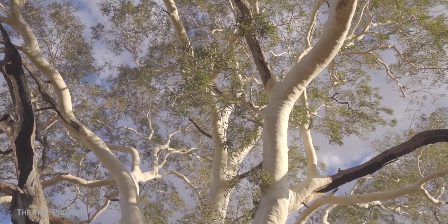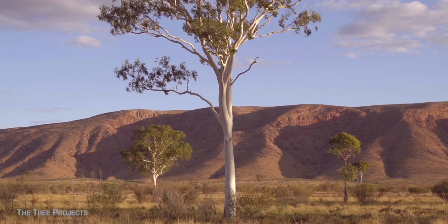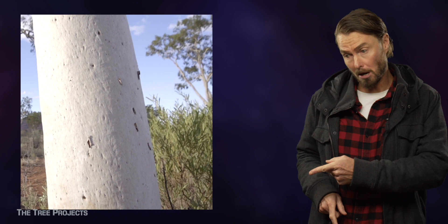But knowing exactly which eucalypt or eucalypts they are is super difficult because there are a number of species which look remarkably similar. I'm sure you've heard the name and been told, that's a ghost gum. That's a ghost gum. That's a ghost gum. That's totally a ghost gum.